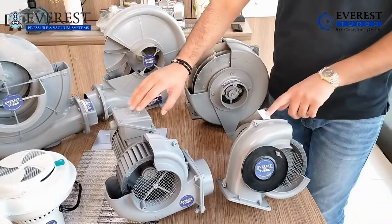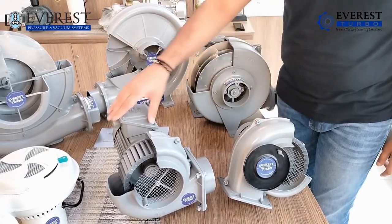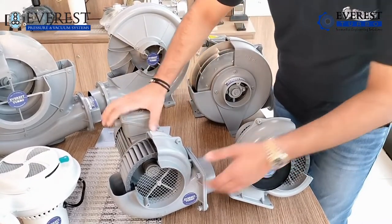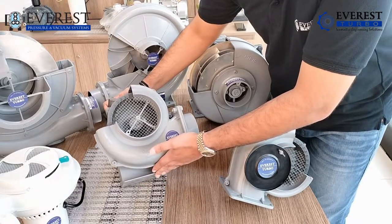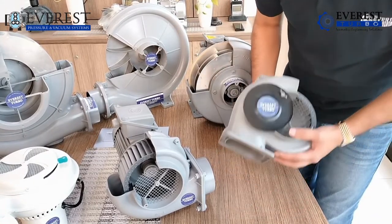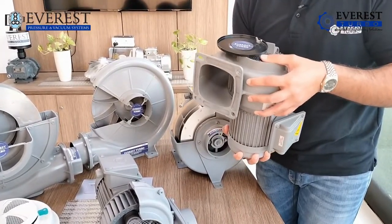Now coming to the fourth one, I would like to showcase the FMS series and MS series. Again aluminium die cast body with closed vane impellers. In the FMS series, it is a foot mounted blower, which means it has a foot that can be mounted onto the machine. In the MS series, it is a wall mounted blower, which means it can be mounted to a wall or a machine wall for easy access and use of the blower.